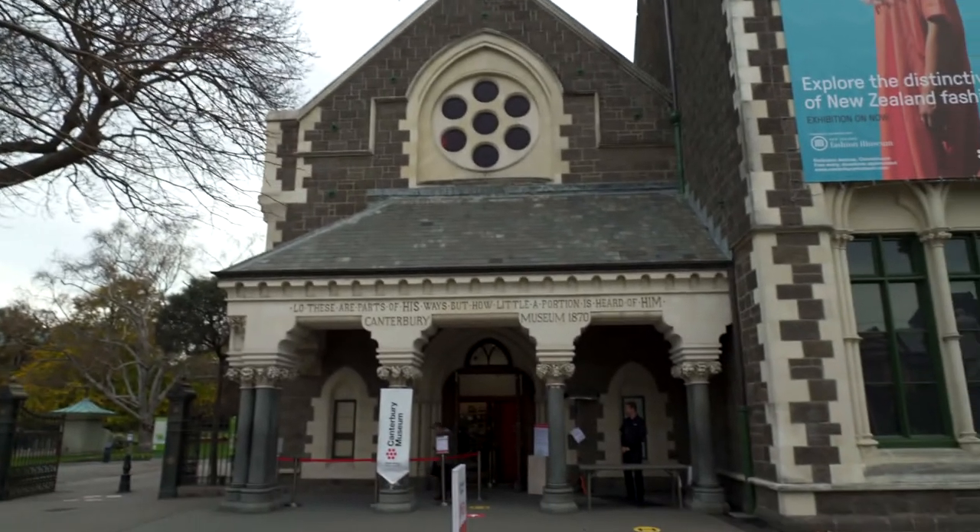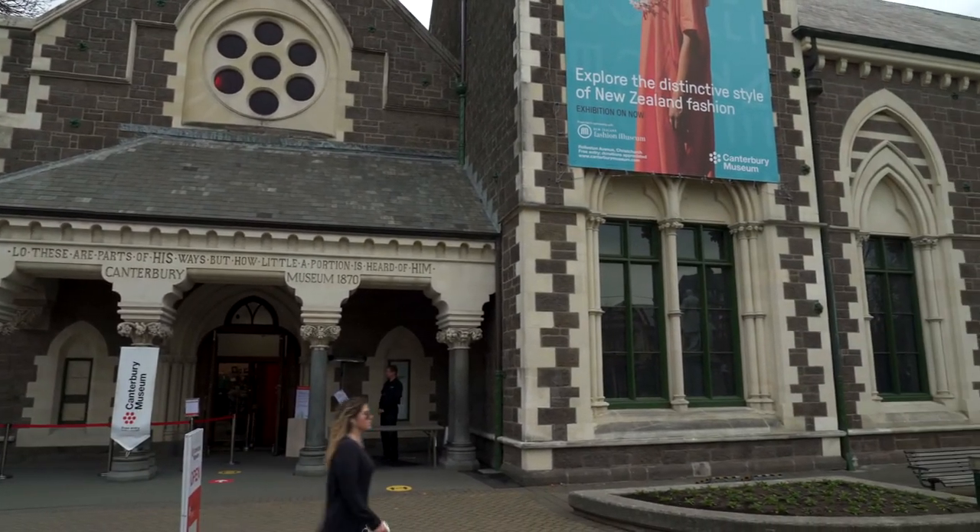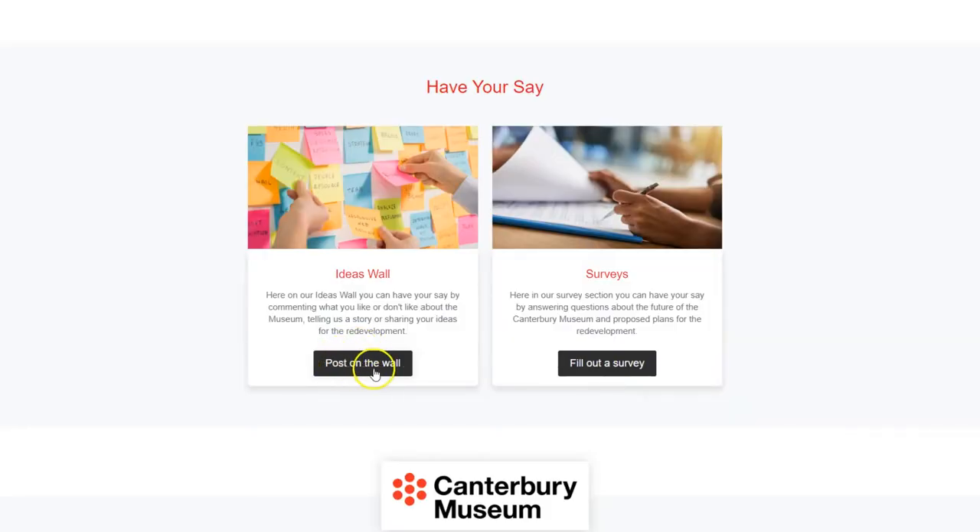We need to protect Canterbury's taonga, including our heritage buildings, and create a modern museum for all of you to enjoy for many years to come. And we need your help. Your opinion is important to us, and we want to hear what you'd have to say about your museum and what you'd like to see in the proposed redevelopment. Click the link to head over to our digital engagement website, where you'll find lots of different ways you can have your say. This is your museum, and we need your help to design its future. Kia ora.